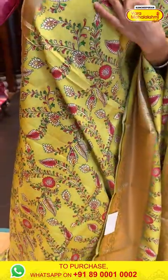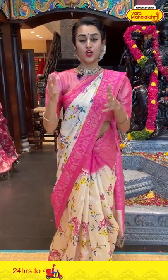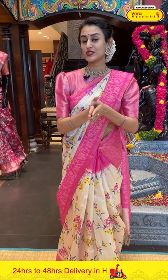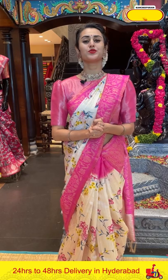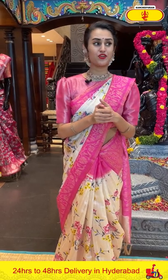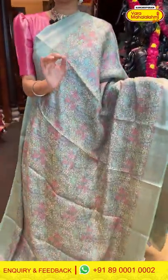To buy this, take a screenshot and ping us on 89001002. The color, design — everything seems to be just perfect. Our videos are on Instagram, IGTV, Facebook, and YouTube, so in case you miss any of our live videos, do get back to social media and watch it again. Moving on to the next color — a very light blue Matka saree.